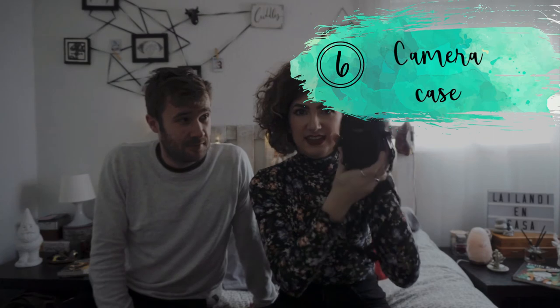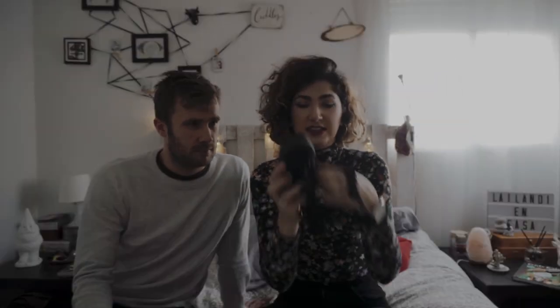The next thing I want to speak about is this case I use for the action camera. If you want a video talking about the camera itself, leave a comment or thumbs up. The camera comes with a huge case that's too loud when filming, so I needed something smaller. I got this tiny case — I can fit an extra battery, the charger, the cards, and everything inside. It has an adjustable strap and I can even wear it as a bag.